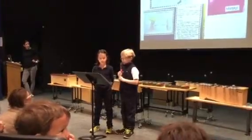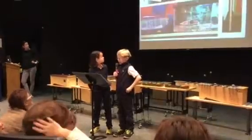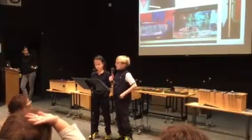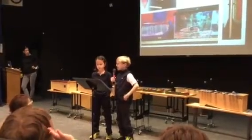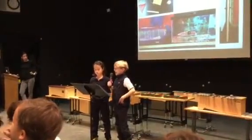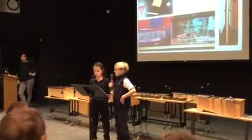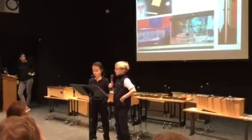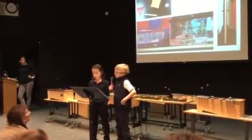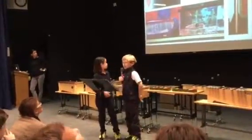We spoke to some of the specialists to find out what everyone's up to. For science, Mr. Nash filled us in on what each grade is studying. Kindergarteners are learning about water molecules and what H2O means. First graders are studying solids, liquids, and gases. Second graders are studying physics, balance, and motion. Third graders are studying precise measurement, length, width, and height. We also included an updated picture of the tournament of books.